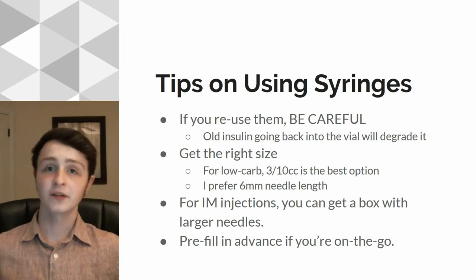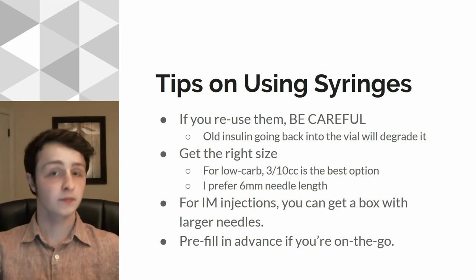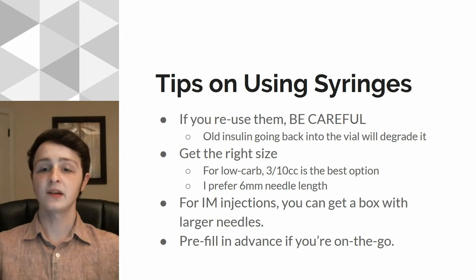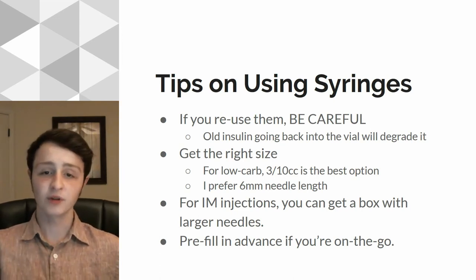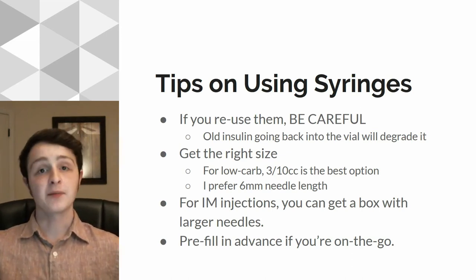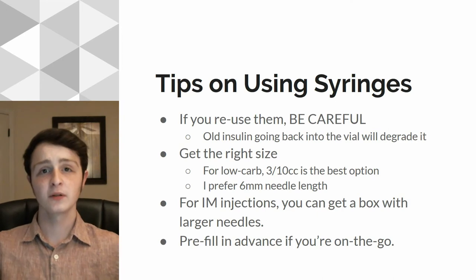You also want to get the right size. If you're doing a low-carb approach that I recommended in my video about using R insulin and in my other video series, then you can just get the smallest one. The smallest one is 3/10cc — it holds up to about 30 units and has half unit increments on it. Perfect for precisely getting those numbers right. That's best for most people because most people don't really need to inject more than 30 units in one sitting. I prefer getting the 6mm needle length — that's usually long enough to get through your fat and get the insulin in without any issues.